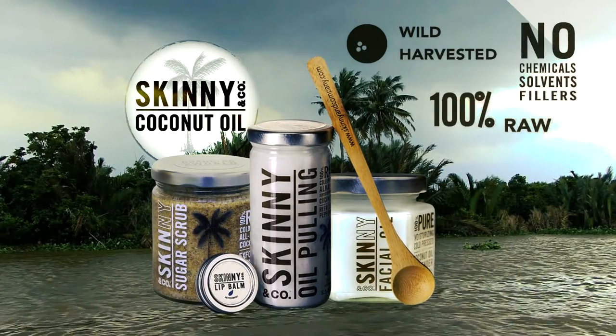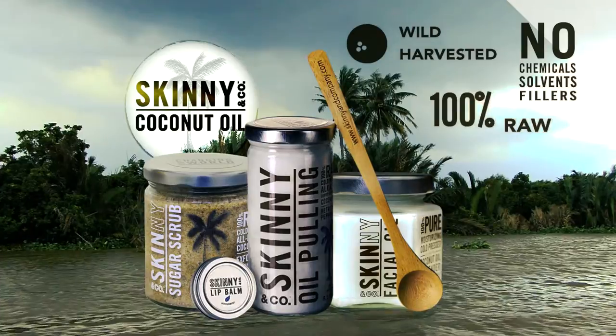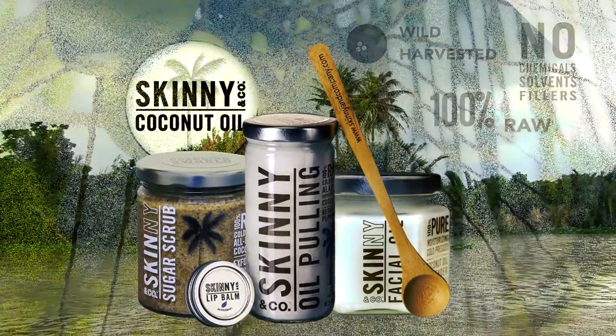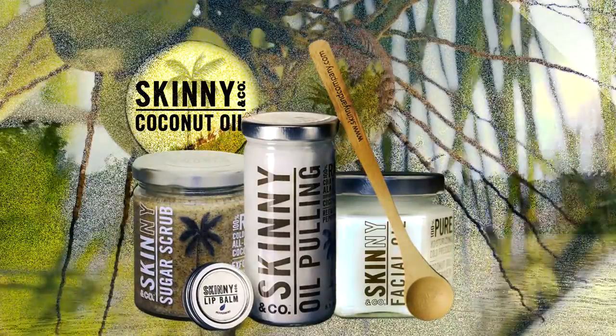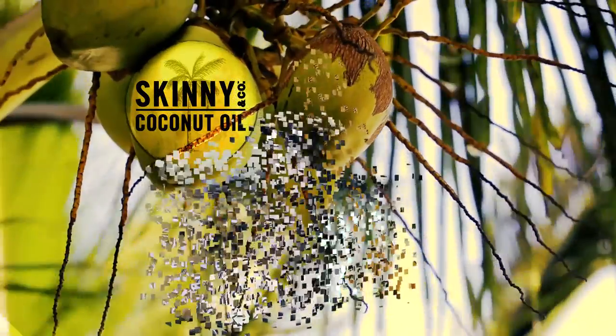All products are manufactured from wild-harvested, hand-picked, single-origin coconuts found in the jungles of Vietnam. These absolutely pure, cold-pressed, pesticide-free virgin coconut oil products contain no added fillers, preservatives, or chemicals.